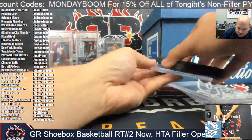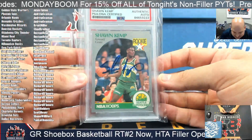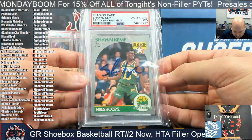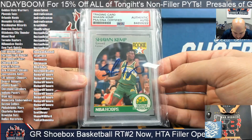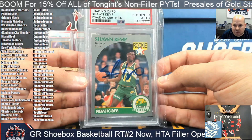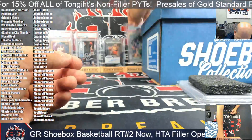Up next — we saw him in the first case, we've got him again here. For the Oklahoma City Thunder via the Seattle SuperSonics, it's a Rain Man Shawn Kemp authenticated auto. Dustin's on the board — congrats on that Kemp.